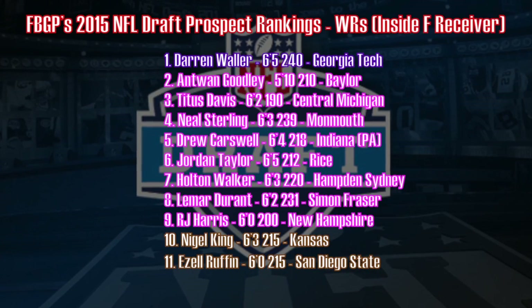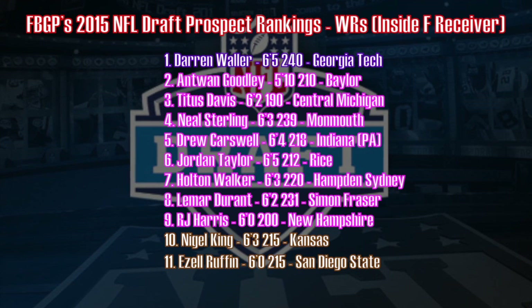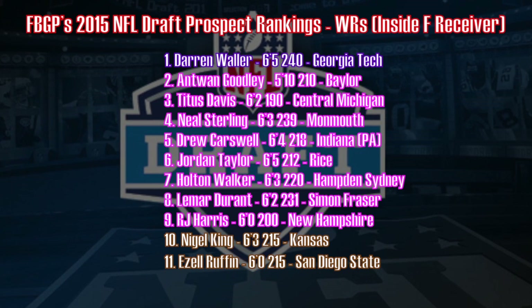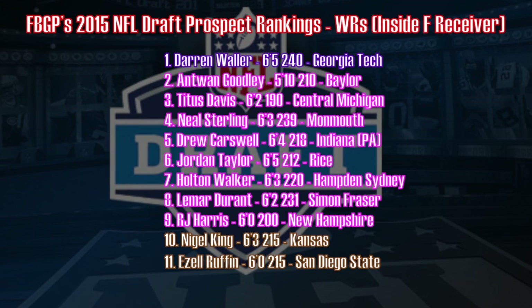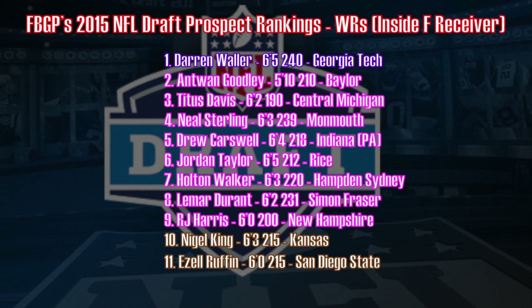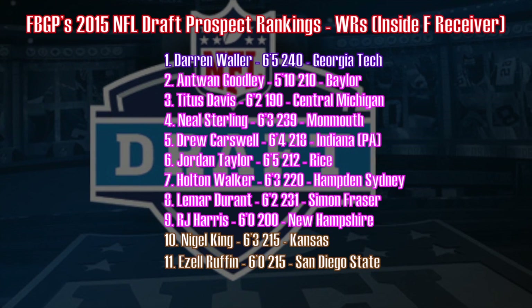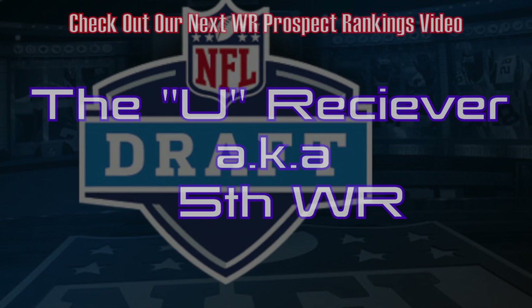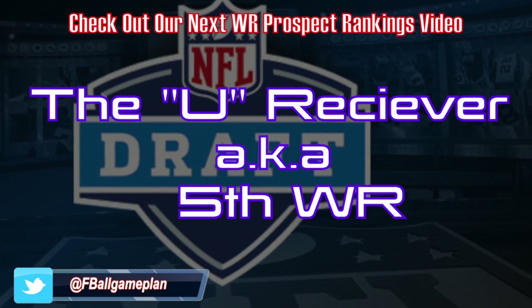Let's recap my 2015 NFL Draft prospect rankings for the inside F receiver position. These are color-coded by round grade, starting with the fifth round in Darren Waller, with players two through nine being sixth-round graded prospects. A lot of talent here — a lot of big-body guys that can play the physical game on the inside. Stay tuned for my final installment of the prospect rankings video for the receiver position as we take a look at the fifth wide receiver, also known as the U receiver.